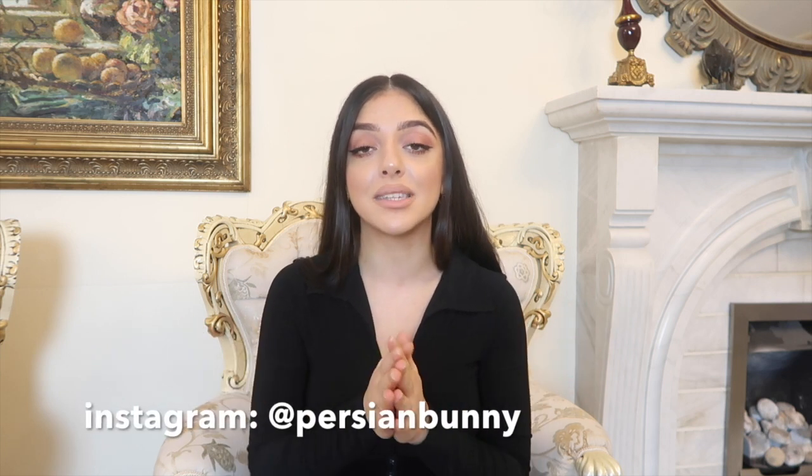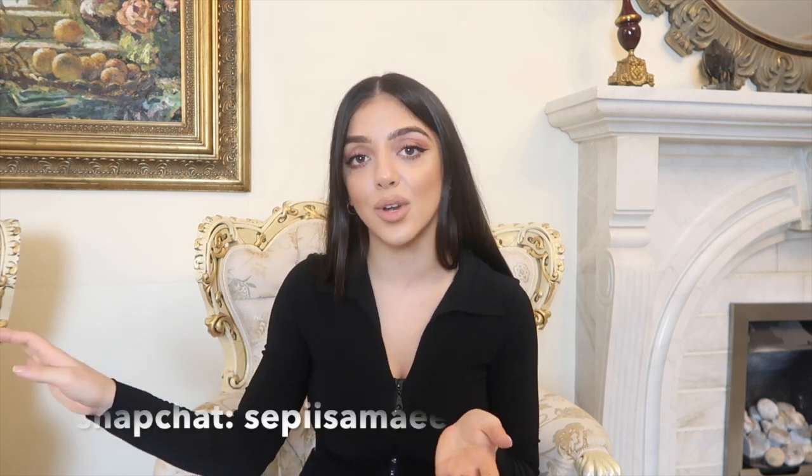That is the end of this huge haul — I hope you guys have enjoyed this video. If you did, let me know in the comments and let's have a chat. If you want to see how I style everything, be sure to follow me on Instagram — it's Persian Bunny — where I wear basically everything that I buy. Don't forget to let me know in the comments which fashion bloggers you like. My snap is Sepi Samai. I will see you guys in my next video — love you, bye!